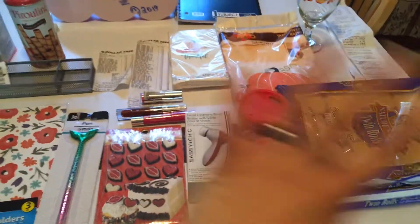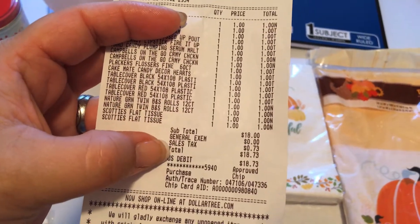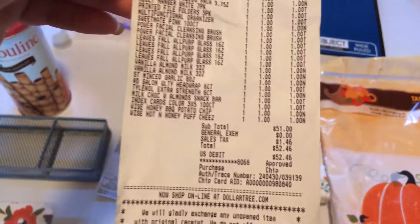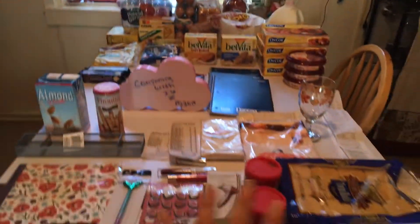So these are just the highlights. Sorry that everything's acting crazy with the phone. There's more stuff, but I wanted to give you just the highlights. So in one of the Dollar Trees it was $18.73, and in the other one with all the Lunchables and all the good stuff I always get, it was $52.46. Those were the highlights for the ShopRite and Dollar Tree Part 2.